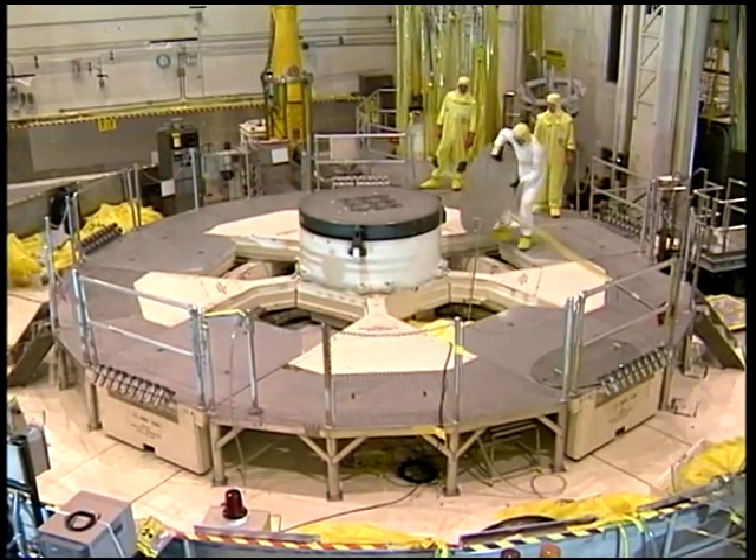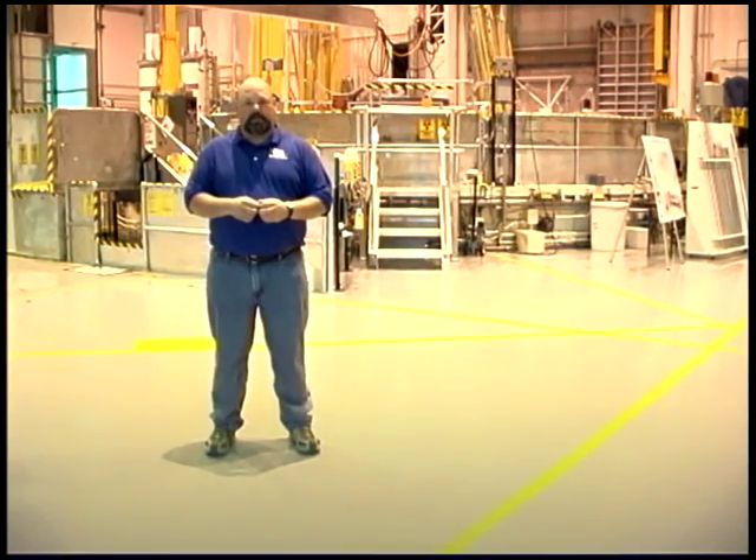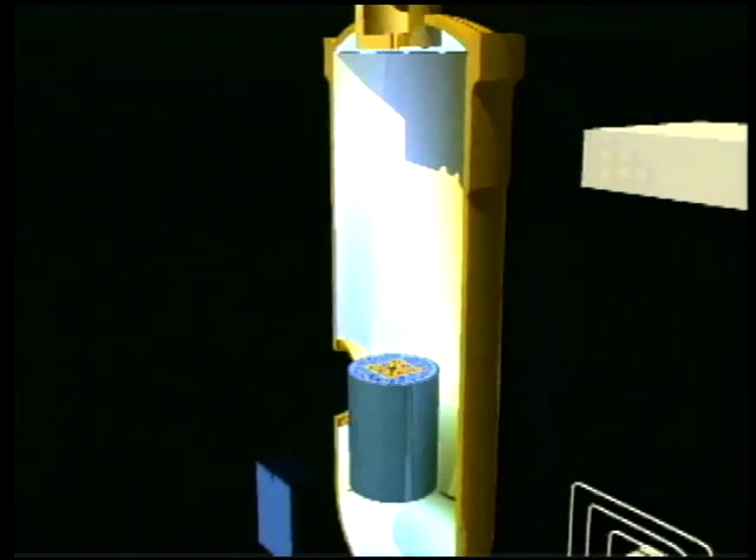We're now on the main floor of the Advanced Test Reactor, which is right behind me. The Advanced Test Reactor, or ATR, was built in the early 60s and began operating in 1967. Loaded with experiments and at full power in 1969, it's still operating today. It is the most unique test reactor in the world. Let's go take a look at the core configuration and describe why it is so unique and so beneficial to the U.S.